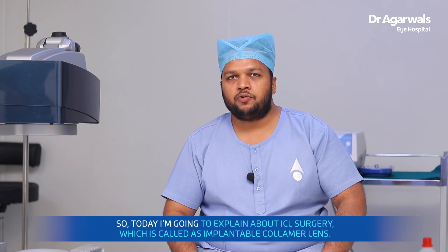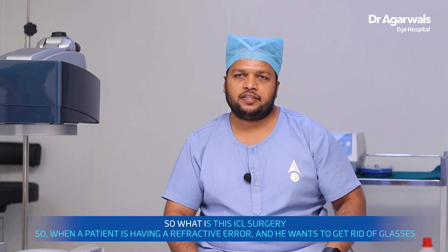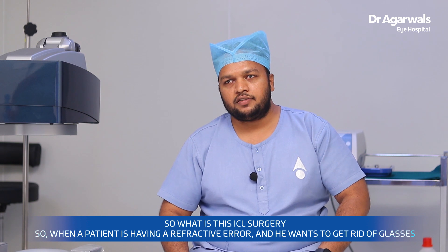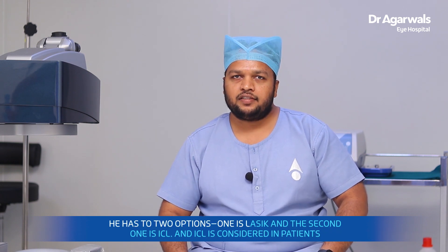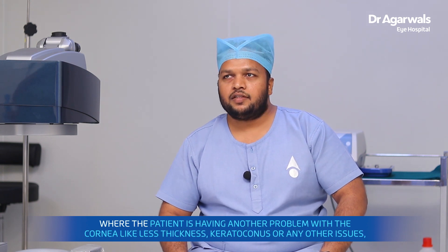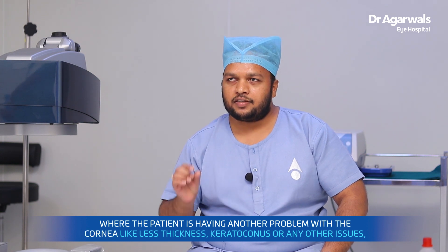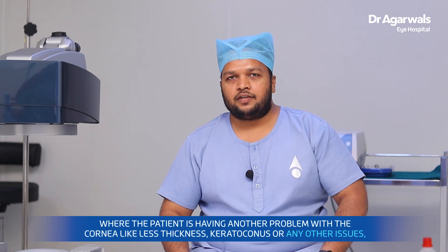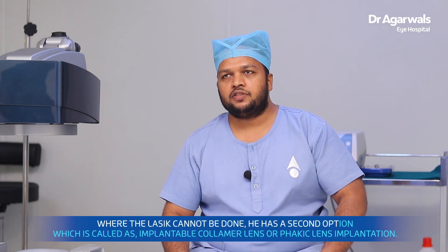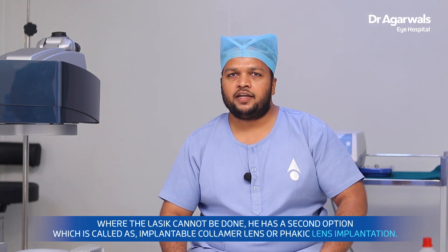Today I am going to explain about ICL surgery, which is called implantable collamer lens. When a patient has a refractive error and wants to get rid of glasses, they have two options: one is LASIK and the second is ICL. ICL is considered for patients who have problems with the cornea, like less thickness or keratoconus, or any other issues where LASIK cannot be done — they have a second option called implantable collamer lens, or phakic lens implantation.